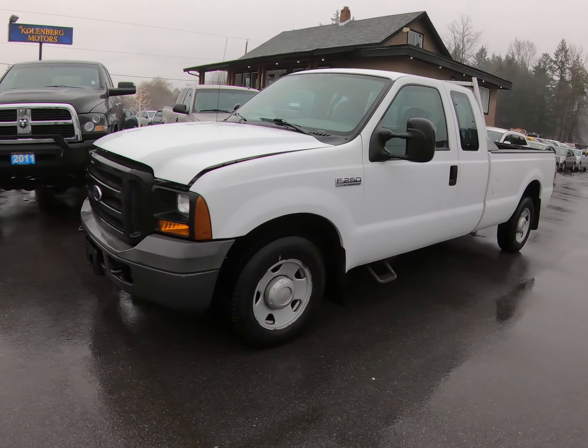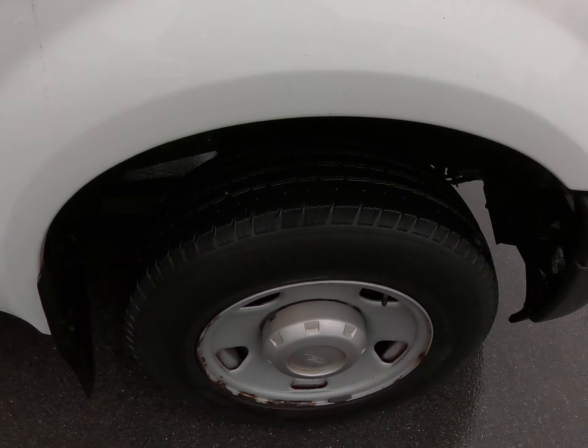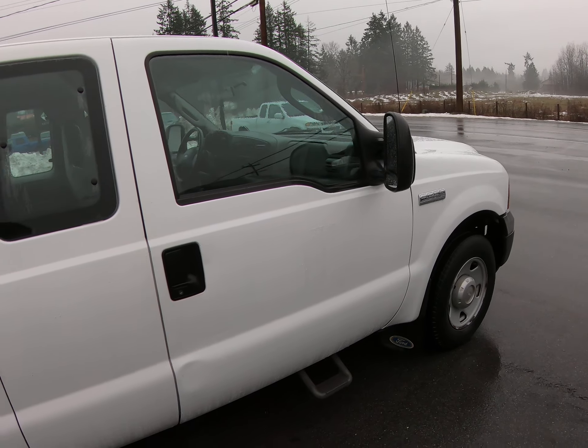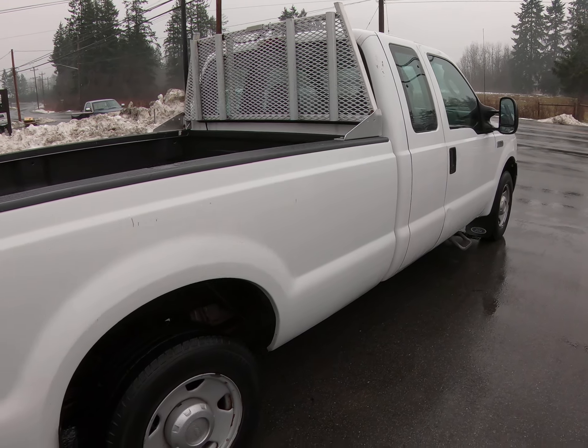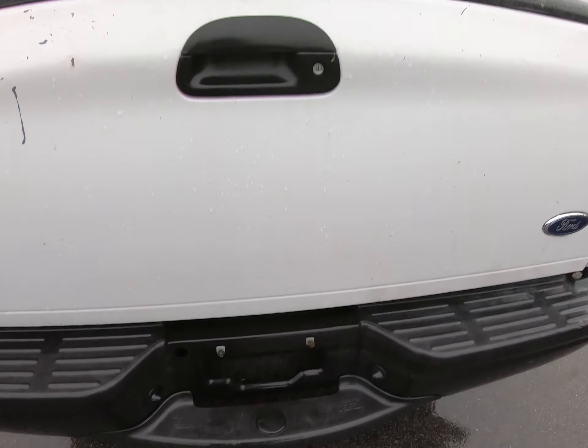2006 Ford F-250 XL Super Duty Supercab two-wheel drive with the eight-foot long box. It also has an aluminum headache rack and a 5.4 liter V8 engine with a dual battery system. It's got Michelin tires all the way around, pull-out extending tow mirrors, a trailer tow package, and a spray-in bed liner.